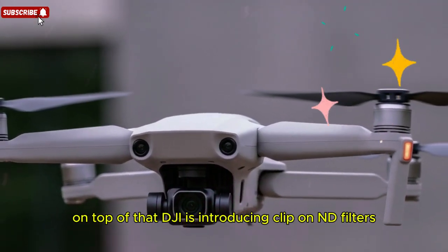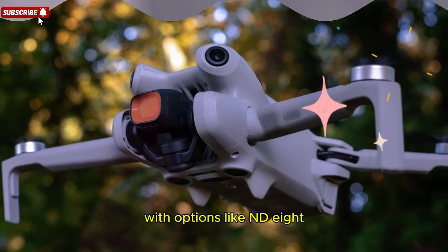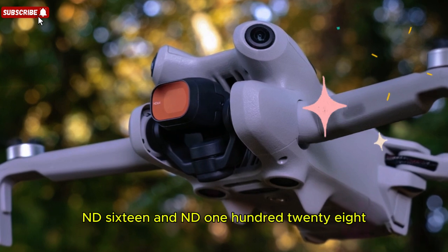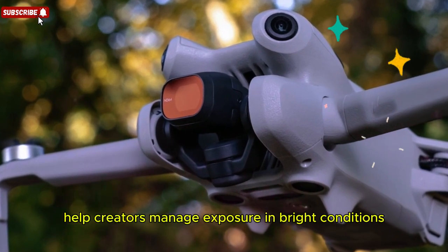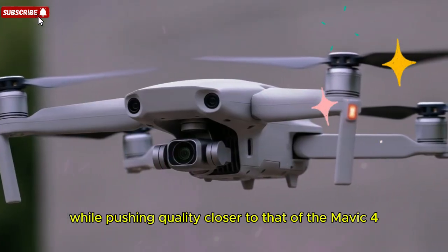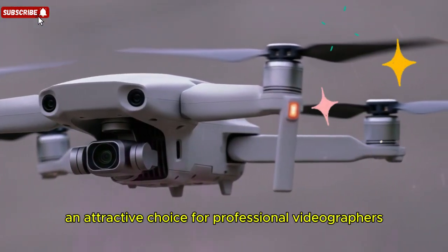On top of that, DJI is introducing clip-on ND filters specifically designed for the new sensor, with options like ND8, ND16, and ND128. These filters help creators manage exposure in bright conditions, while pushing quality closer to that of the Mavic 4, making the Mini 5 Pro an attractive choice for professional videographers.